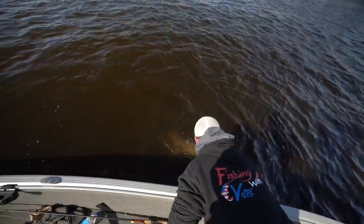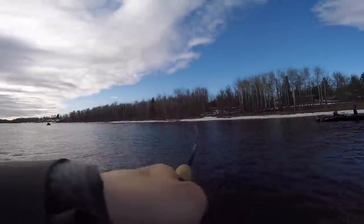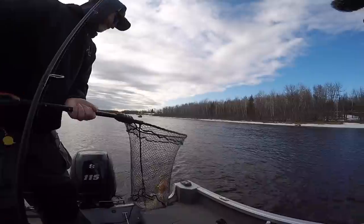Holy balls, that's a big one. Grab the tail, there you go, we got him. Oh, that's big, that's a big fish. Dude, that might be my PB walleye. It's got to be 28 to be my PB.